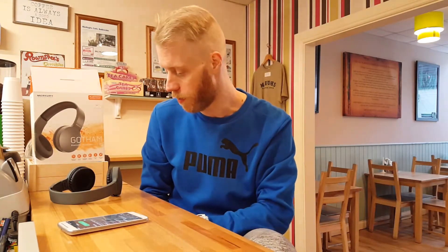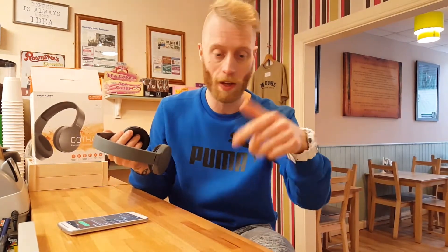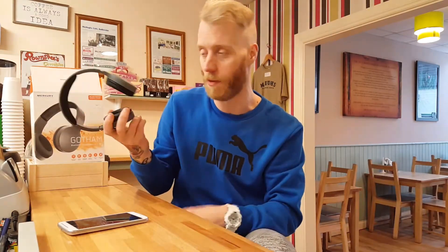That was my very damning review of the Mercury Bluetooth Headphones from TK Maxx for 20 quid — don't buy them. If you want them, leave a comment below and come pick them up because I don't want them. Don't forget to subscribe to my channel, leave a comment, give me a thumbs up, and we'll see you next time. Bye bye!